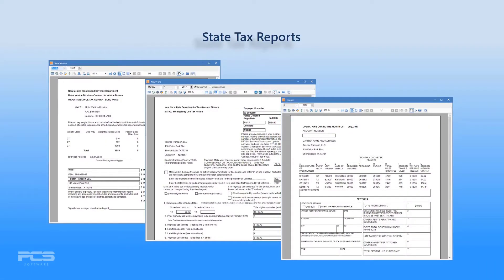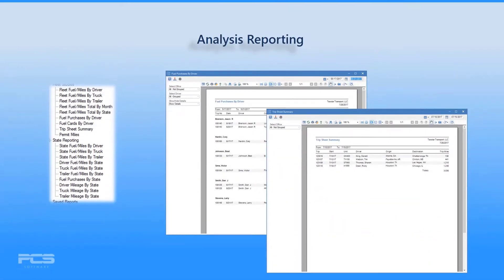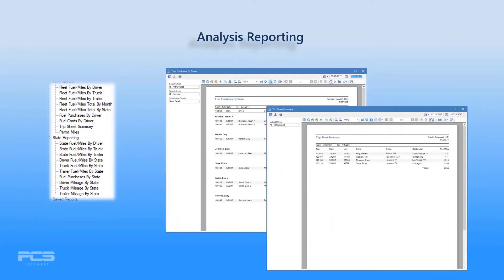With a couple of clicks, create quarterly state tax reports for those states requiring a specific state tax filing. You also have access to a myriad of fleet studies and state fuel and mileage reports. Our extensive analytical reporting allows you to stay continuously aware of where your fuel dollars are being spent.